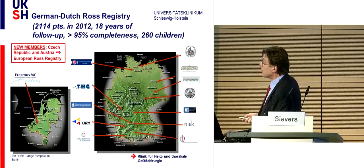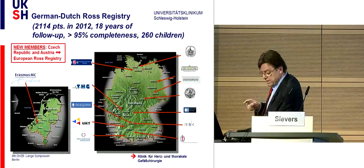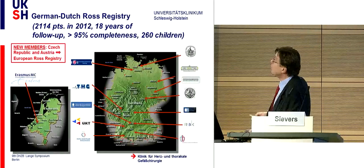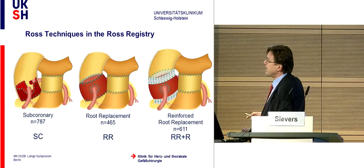Therefore we implemented the German-Dutch Ross Registry. Now expanded to include Czech Republic and Austria, we call it the European Ross Registry. We now have more than 2,000 patients, 260 children, and more than 95% completeness of follow-up. The different techniques include: the subcoronary technique—the original—where you implant the autograft into the root without problems with dilatation, with experience now over 600 subcoronaries and no dilatation seen; and the root replacement, now more than 700 patients in our registry.